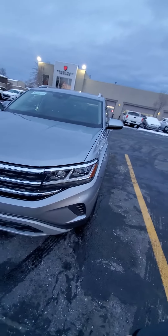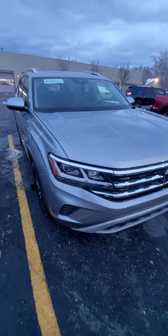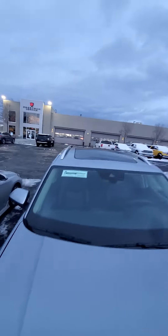The front looks really nice. Looks like a minor little scratch right there, not too crazy though. And it looks like the glass is good. That's the nice big old sunroof.